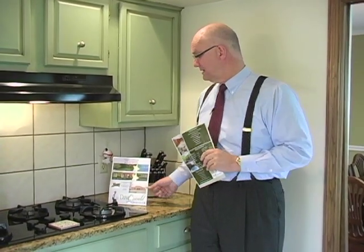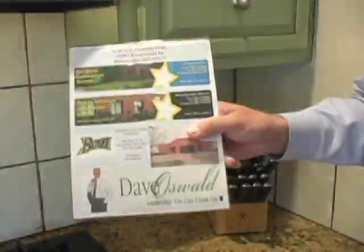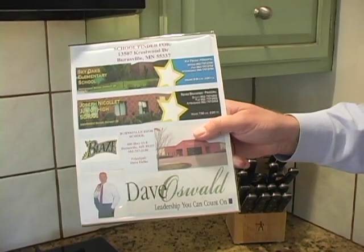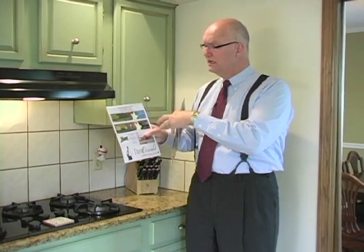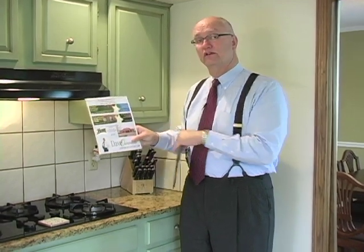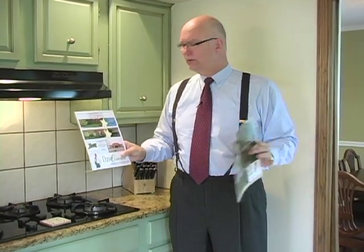Now, let's talk about something we always cover — a school finder. It's important for people with school-aged children to know where they'd go. In this home: Sky Oaks Elementary, a fantastic award-winning school right at the corner of 134th and Nicollet. Joseph Nicollet Junior High and Burnsville High School. Great schools, great neighborhood — you're going to love living in this home.